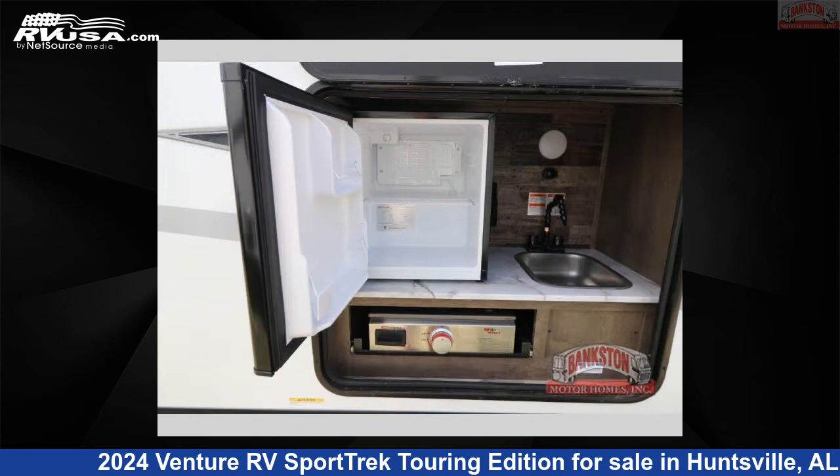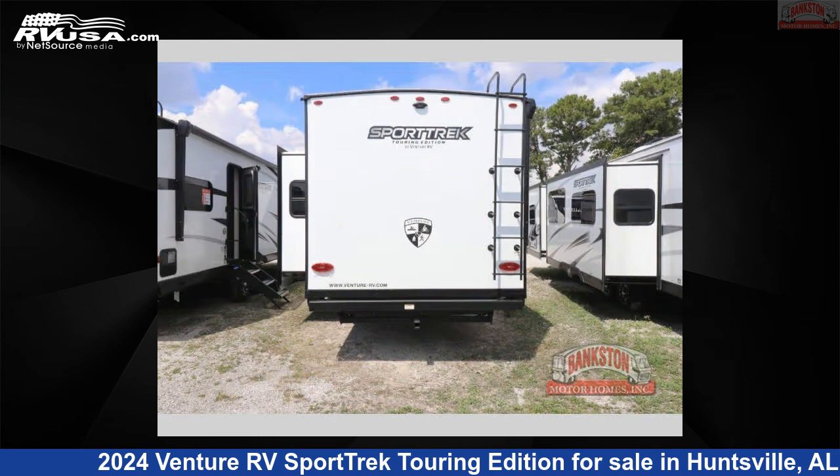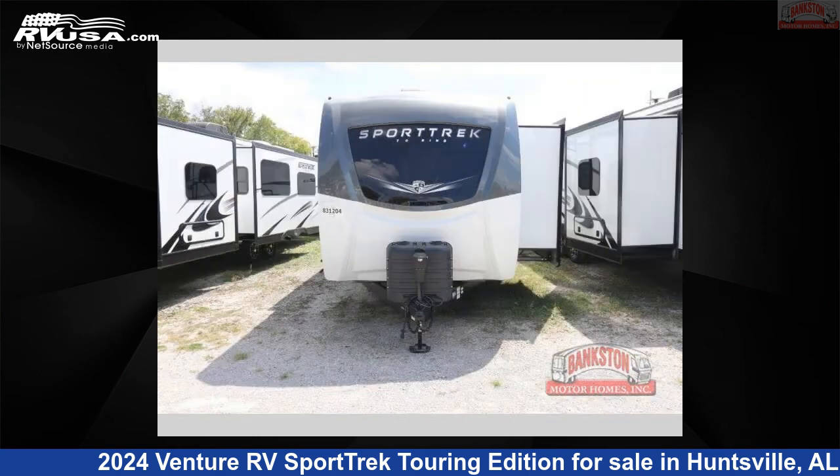This new Venture RV is 33 feet 0 inches in length and features a doe interior, sleeps 4, slide out, and 45 gallons fresh water capacity. The floor plan layout of this travel trailer features front bedroom, outdoor kitchen, and rear bath.